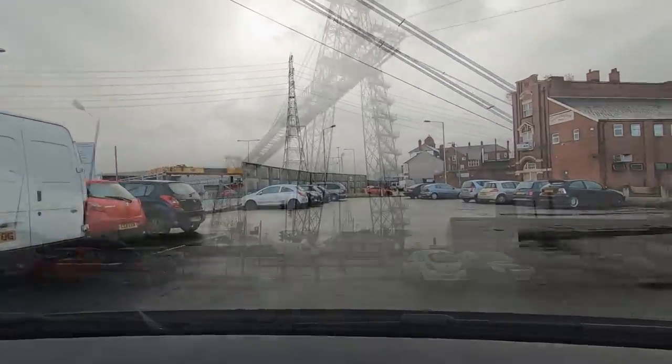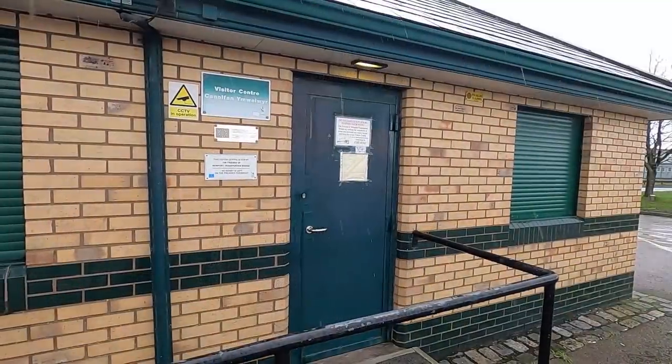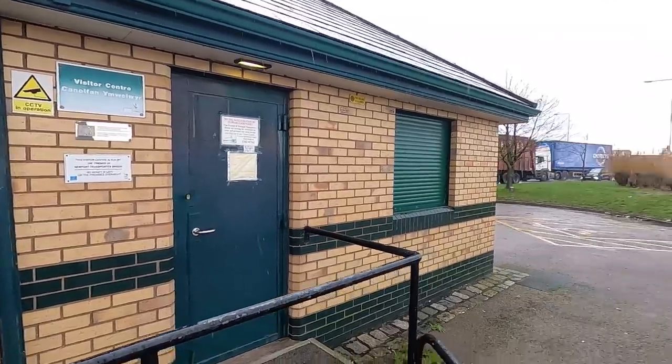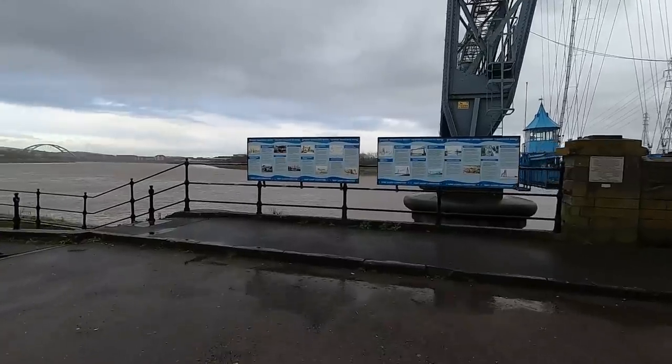Max height 2.2 metres. So that's the transporter bridge. Have a look at it. Well inevitably the visitor centre's closed and they're looking for volunteers to come and promote their iconic bridge.